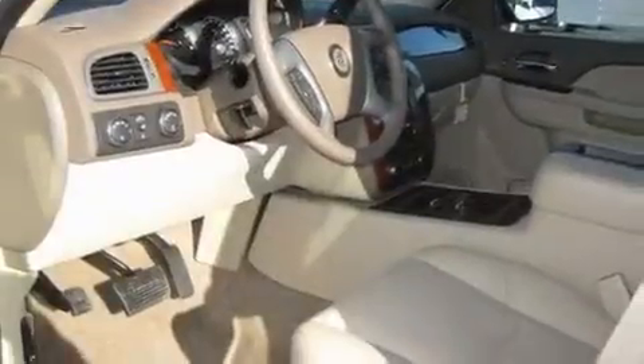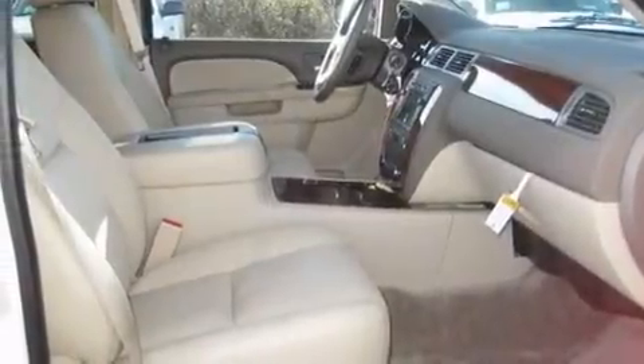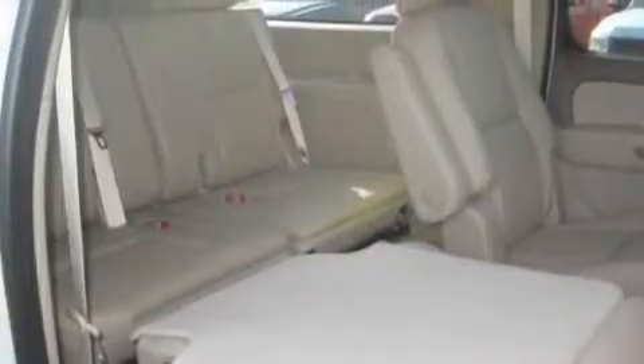Its top features include adjustable driver pedals, which allow you to tailor the position of the foot pedals, moving them closer and higher to perfect your control over the vehicle. Memory settings for the seat's positions let you recall your favorite alignment with the push of one button.